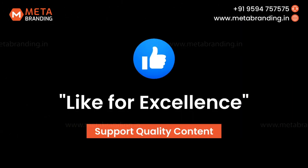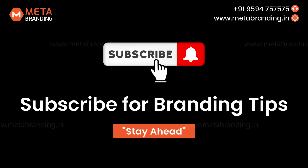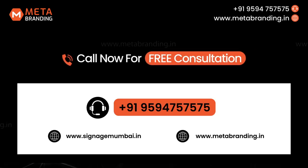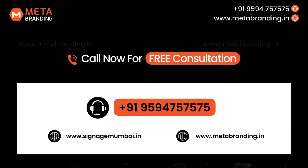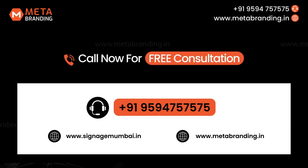Connect with us — our contact details are below in the description, ready to guide you towards making your brand not just seen, but unforgettable. Your brand's future shines bright. Thank you for joining us on this illuminating journey.